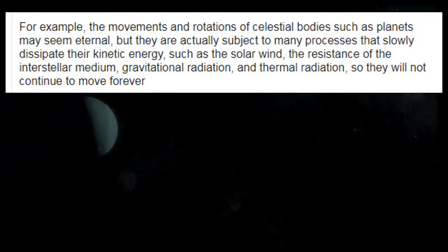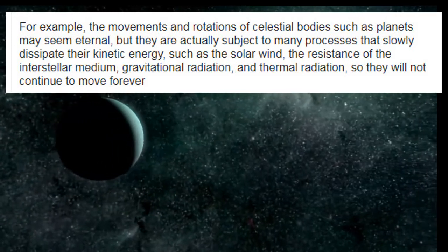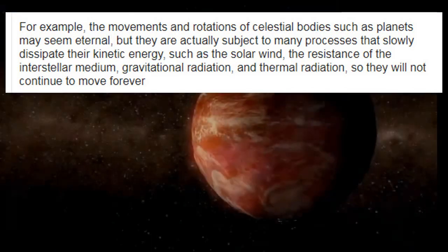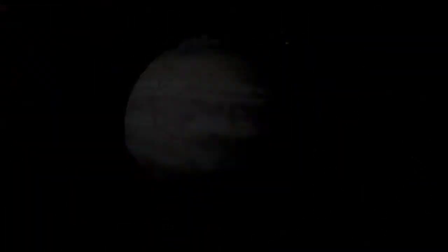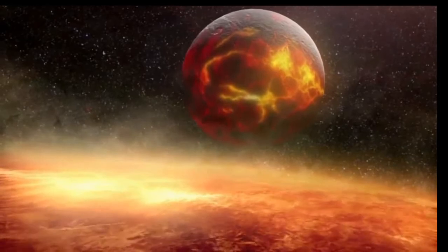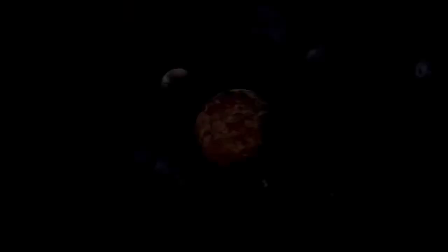I also found a scientific treatise that explains that mechanisms of this kind will not work. It states that the movements and rotations of celestial bodies such as planets may seem eternal, but they are actually subject to many processes that slowly dissipate their kinetic energy — such as the solar wind, the resistance of the interstellar medium, gravitational radiation, and thermal radiation — so they will not continue to move forever. Firstly, this treatise confirms that the universe has a huge reserve of energy, which allows it to constantly move like a perpetual motion machine. Second, they claim the universe will someday cease to exist because it has run out of energy. But how can this statement mean that there can be no self-feeding mechanisms? This is a substitution of concepts.